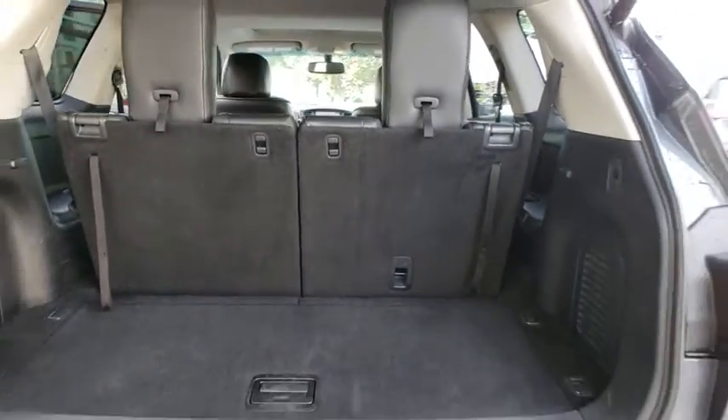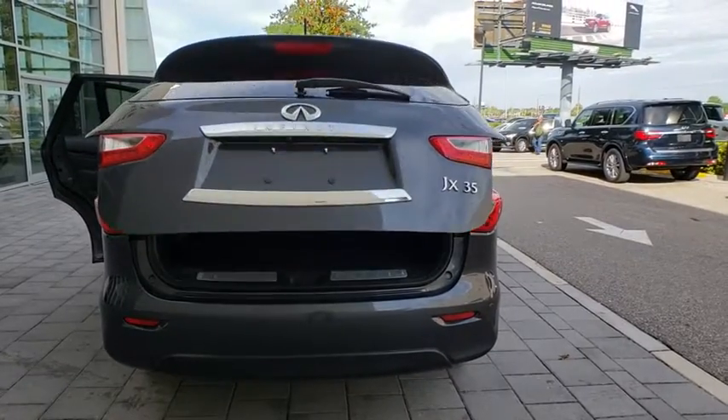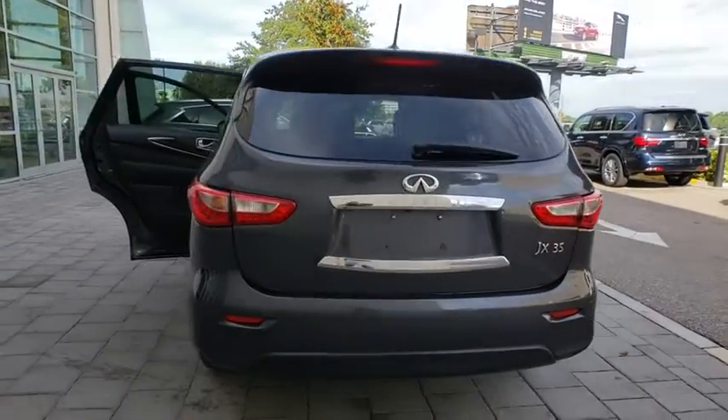The JX35 is great for getting the family to the next event safely and in style and comfort. With continual technological advancements and a refined interior, it will also be one of the best times you will have on that hard, busy day.